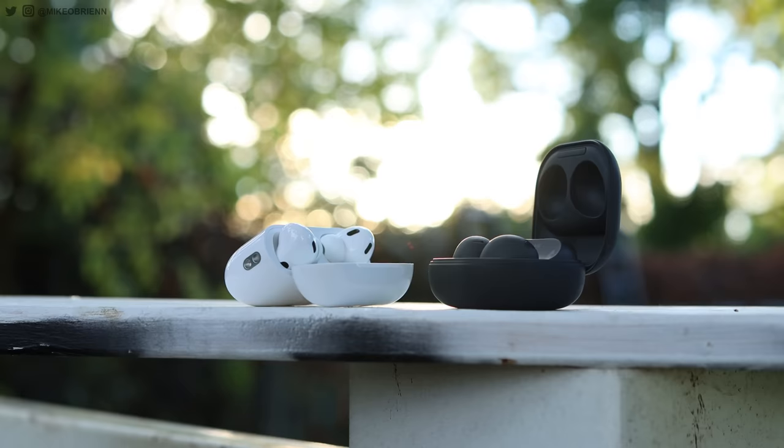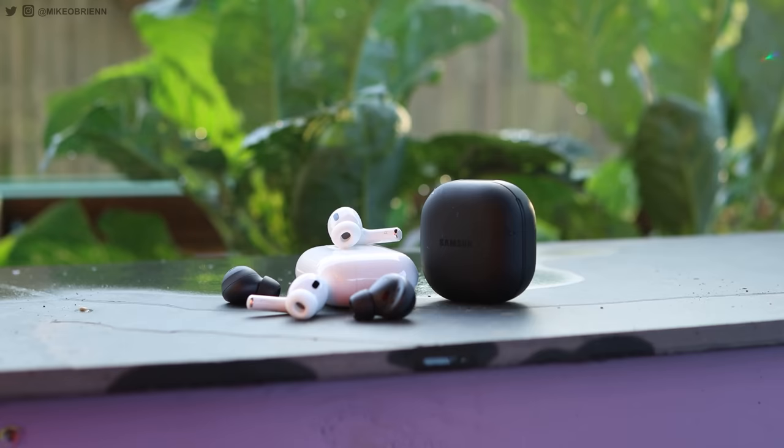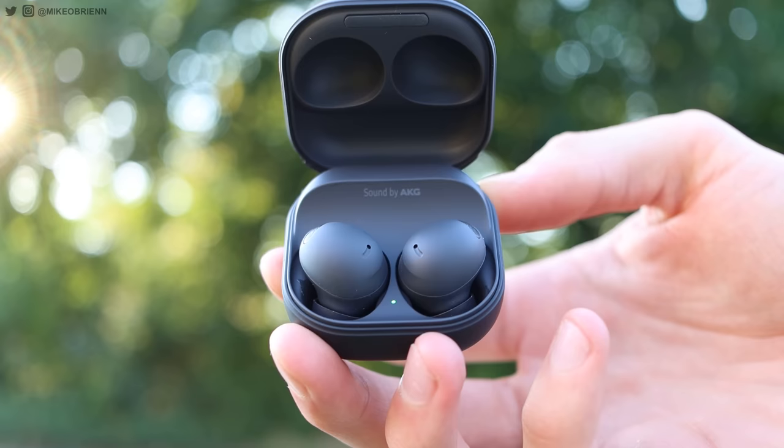Water resistance is a slight advantage for the Galaxy Buds with IPX7 versus IPX4 on the AirPods. Realistically I haven't had an issue with either, but dropping them in a puddle could be a difference. They both have wireless charging, but the other charging methods differ: the AirPods have MagSafe and can also charge on an Apple Watch charger, plus Lightning on the bottom. The Galaxy Buds have wireless charging and USB Type-C, and can charge on the back of a Samsung or Pixel phone.